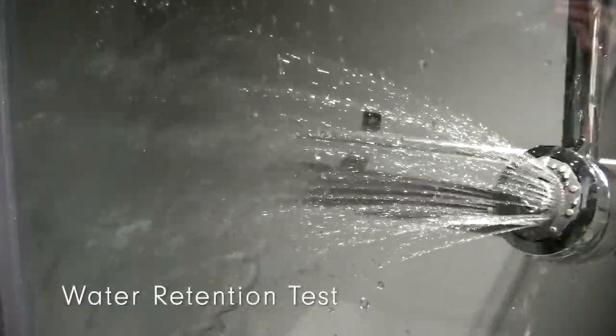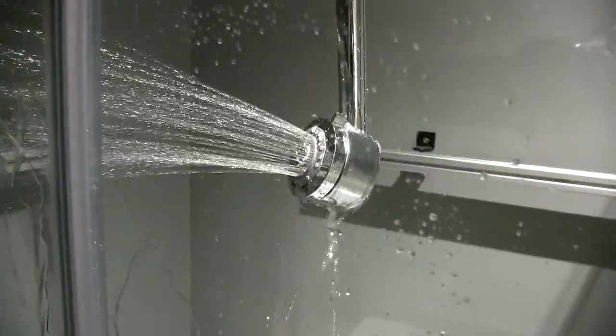A water retention test needs to be carried out to ensure there is no leakage from the products. This is tested with a shower valve set at the stated pressure, with the enclosure being tested for a set amount of time. There are no leakages allowed.